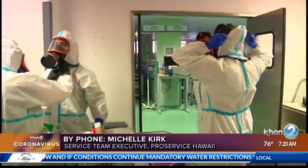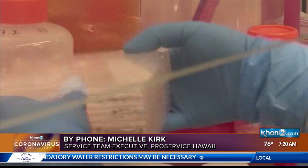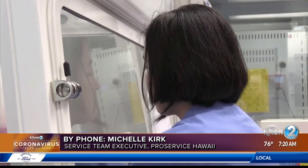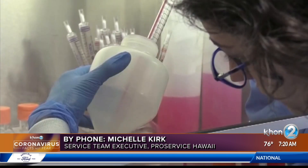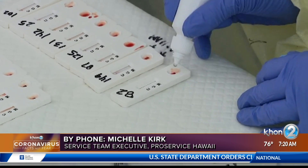This includes sending the employee home and making sure that you contact any other employees or vendors who came into close contact. The most important thing to remember is do not reveal the employee's name. Because of HIPAA laws, you want to make sure you protect the employee's identity.